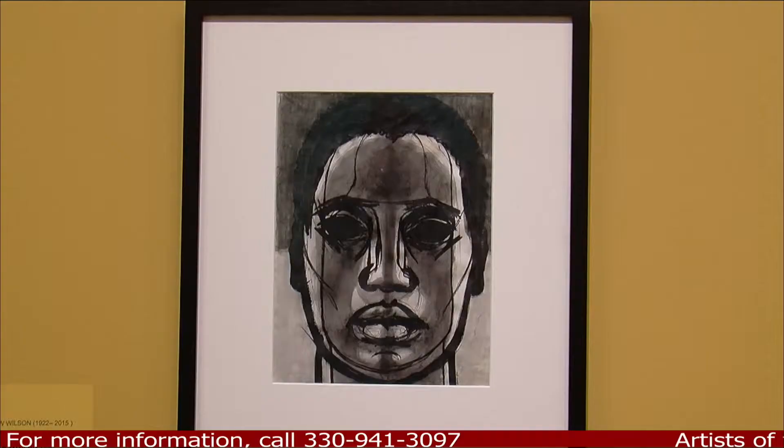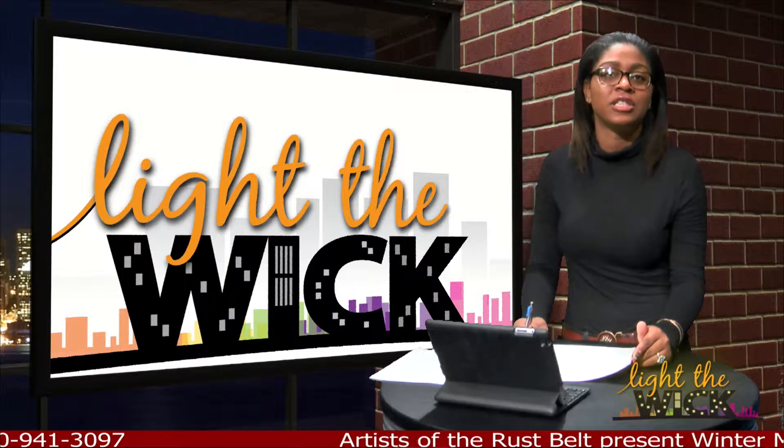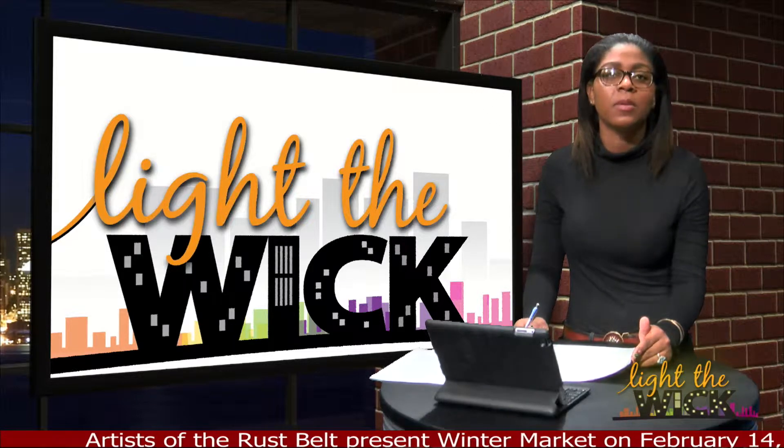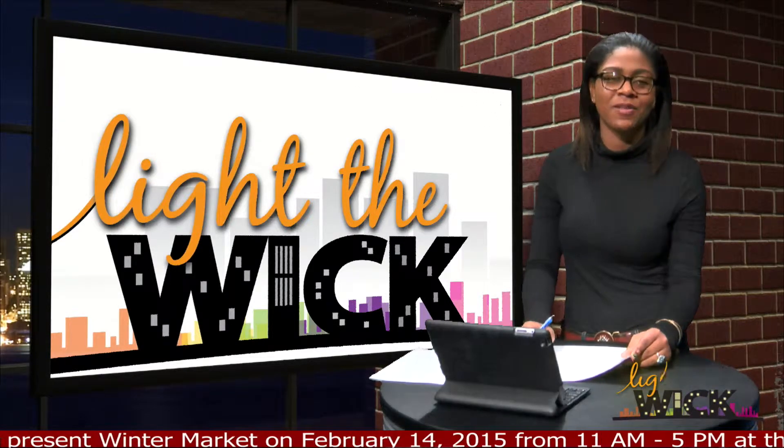Wilson created the Martin Luther King sculpture in 1982, and many of his drawings and paintings date back as far as 1952, with the latest one being from 2004. Be sure to check into the Butler and check it out before the month ends.